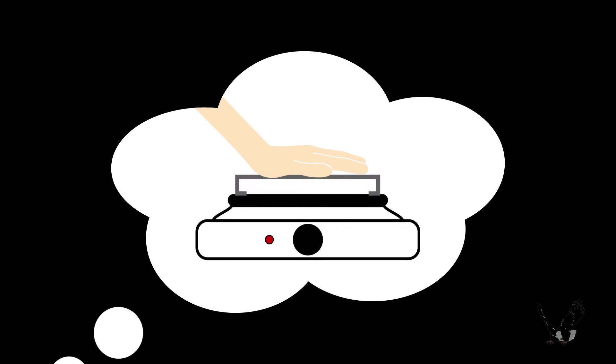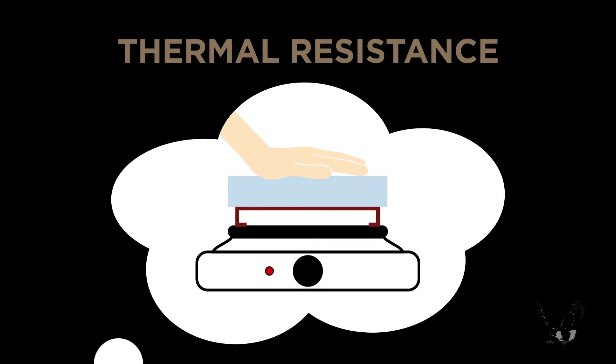Now imagine doing the same exercise but with a layer of insulation between the steel stud and your hand. You'll find that you're much more comfortable and can hold your hand on the stud for much longer. That's thermal resistance.